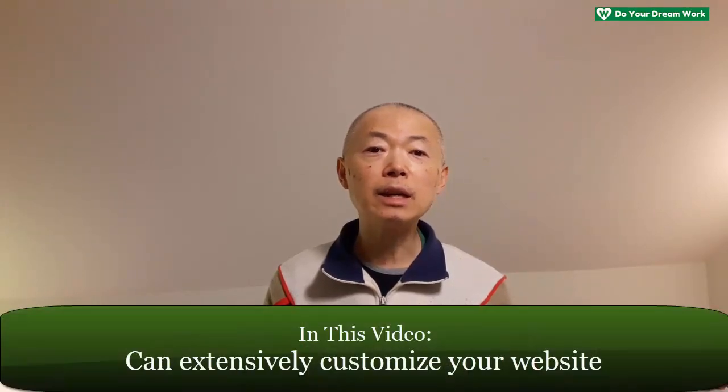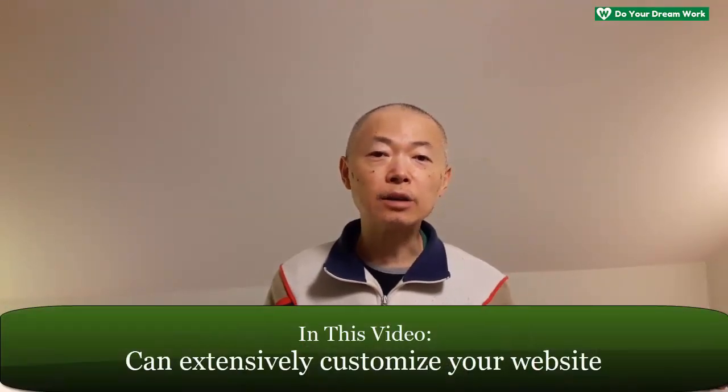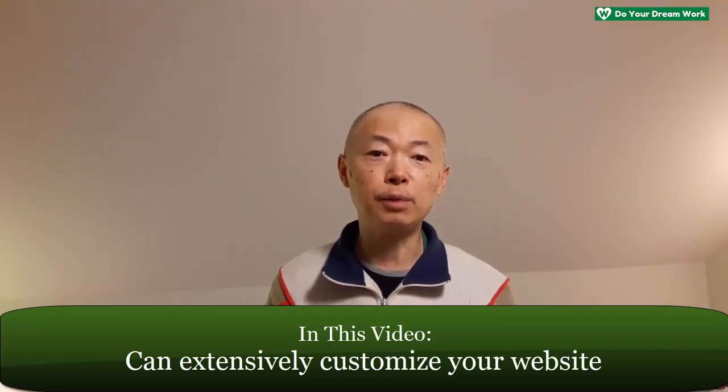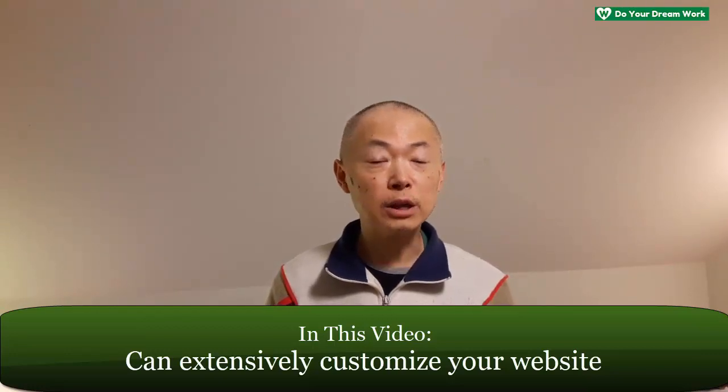Now the third key capability is the one I'm going to show you in this video — how to easily and extensively customize any element on any page on the website that you build with Thrive Theme Builder. The best way to do that is to edit and customize a section on screen so you can check it out as I go along. I'm going to get on my computer and start editing and customizing a key section on one of the most important pages on any website.